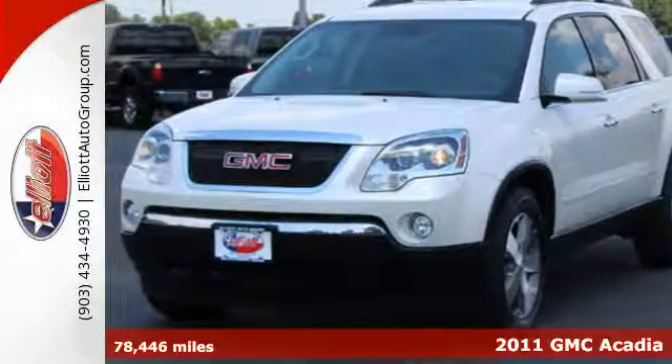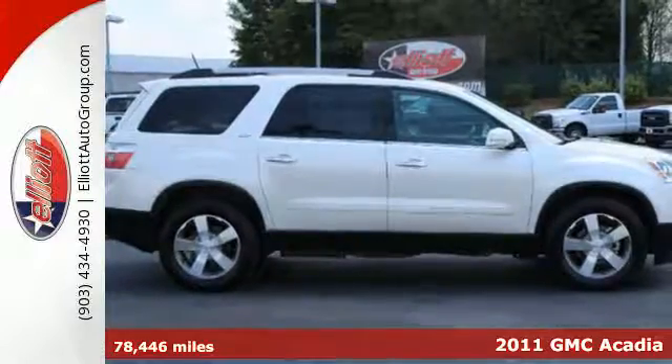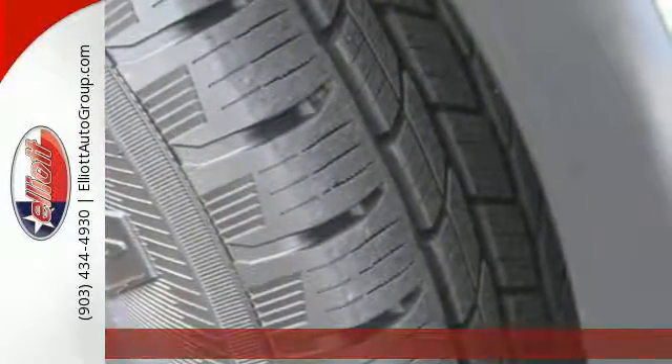It's a 2011 GMC Acadia. This stunning crossover offers supreme comfort, a massive cabin, and standard features including front and rear air conditioning,